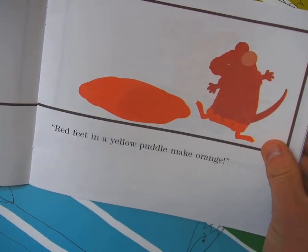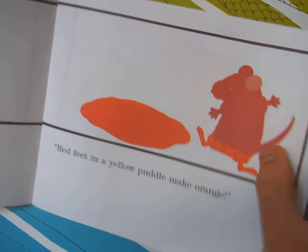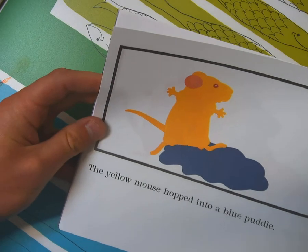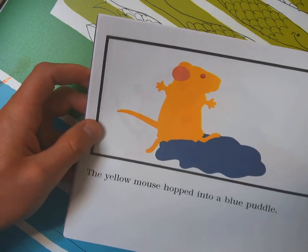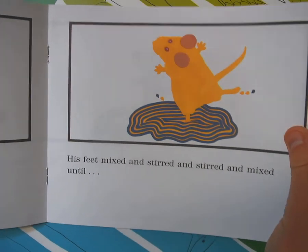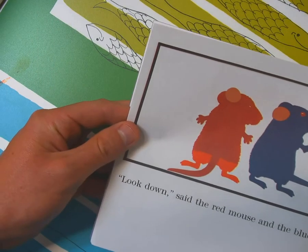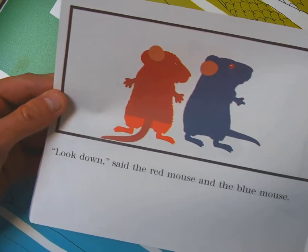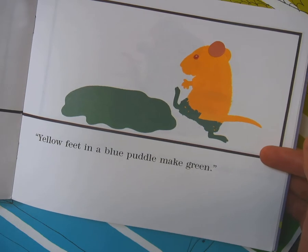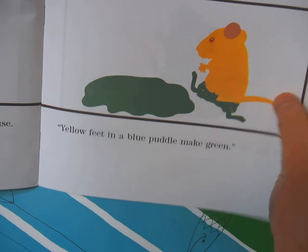Red feet in a yellow puddle make orange. So red plus yellow equals orange — anaranjado orange. Then the yellow mouse hopped into a blue puddle, and his feet mixed and stirred until... yellow plus blue? Look down, said the red mouse and blue mouse. Yellow feet in a blue puddle make verde green. Yellow plus blue equals green. Verde.